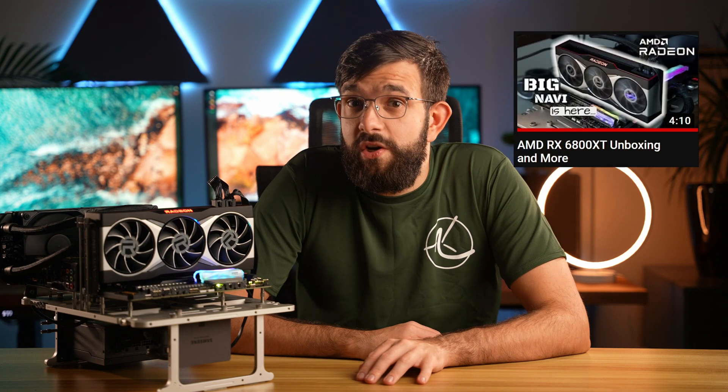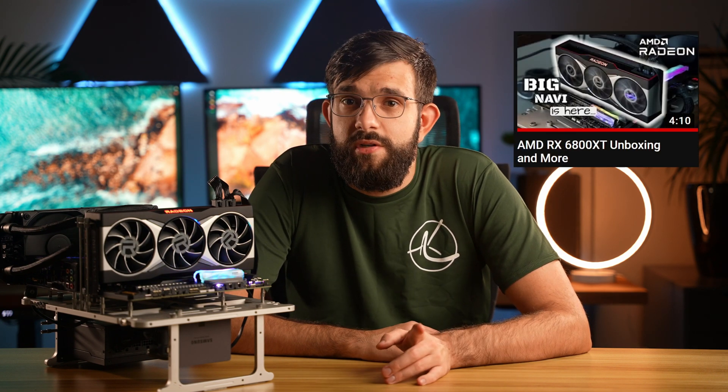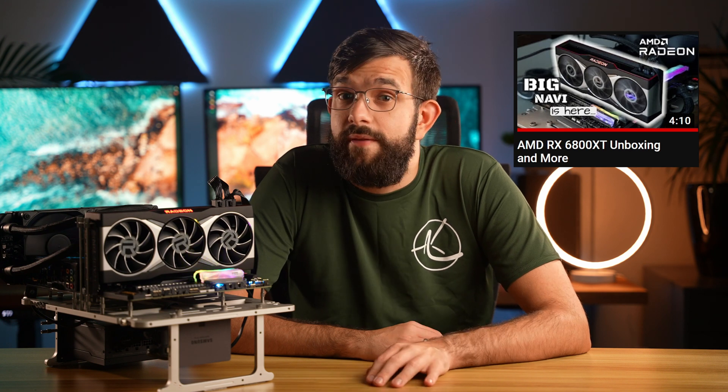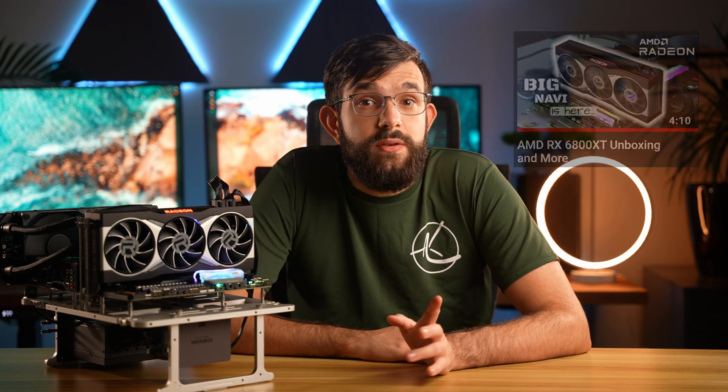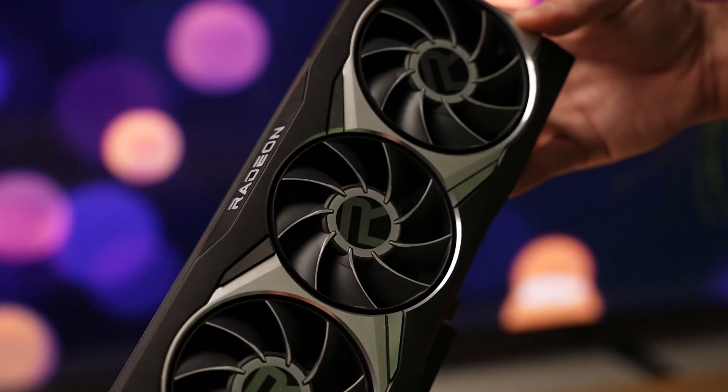Hey guys, a few days ago we unboxed the new RX 6800 XT from AMD — if you're interested but haven't seen it yet, we'll leave the link in the description below. Now it's time to dig deeper into the features and performance. Are we finally at the point where we can have an all-AMD system without any compromises? We're going to find out, and if you're new to this channel, please consider subscribing.